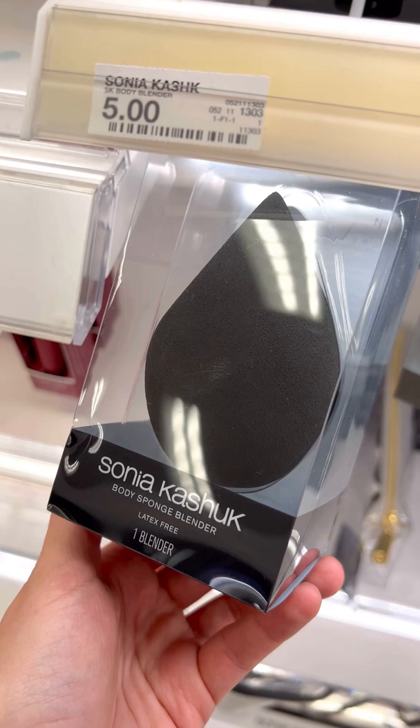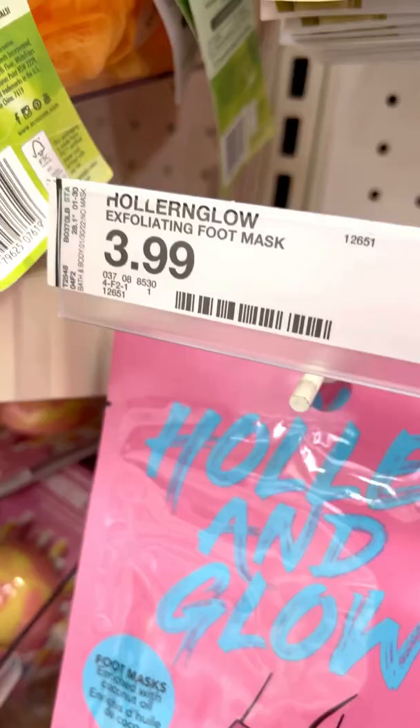If you have super dry feet, you need these Holla and Glow foot masks. This one specifically is for your heels. They will peel after a few days, but then be super soft after.